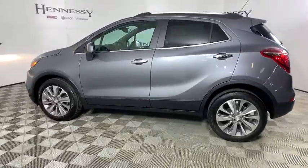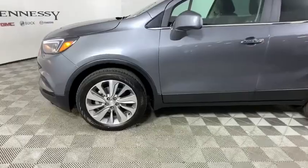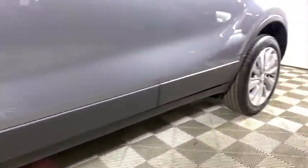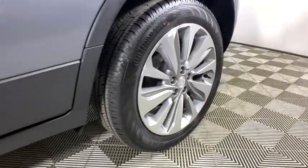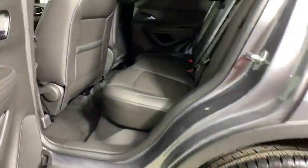Here are some of this vehicle's great options: traction control, remote engine start, dual airbags, alloy wheels, power steering, four-wheel disc brakes, electronic stability control, security system, compass, power windows, rear window defroster, trip computer.